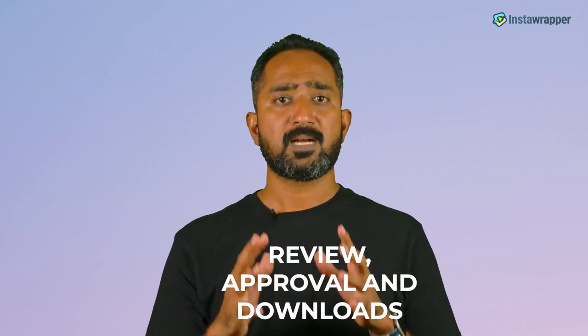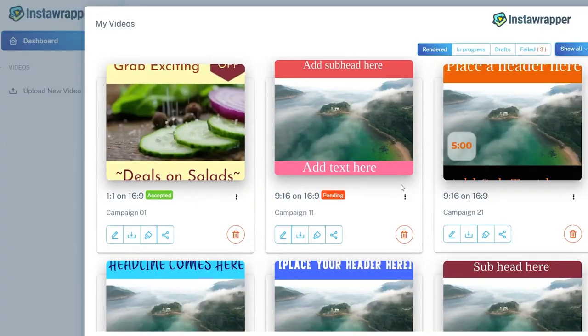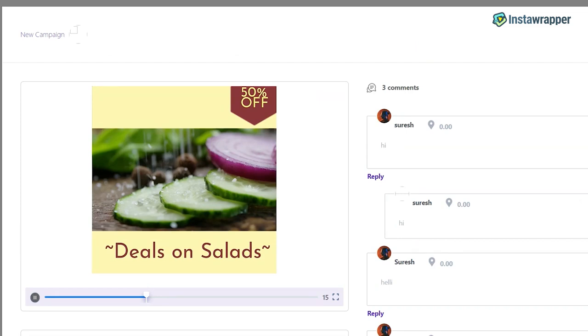Reviews, approvals, and downloads made easy. Your clients can now view your work, approve the videos you create, and even download them effortlessly. InstaWrapper makes you look super professional all the time to your clients.